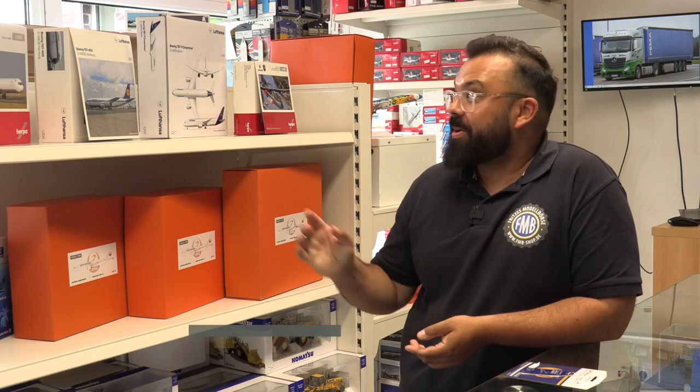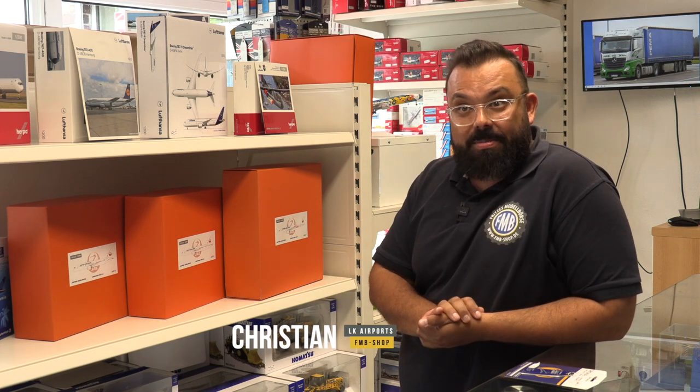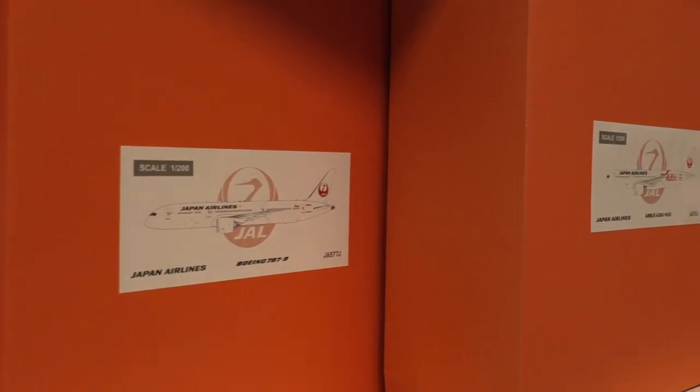And I can tell you that he is a little bit of a celebrity in our scene. So, ladies and gentlemen, welcome to LK Airports. We have quite a few aircraft in 1-500 from Herpa Wings. We also have 1-500 from JC Wings, and also in scale 1-200 and 1-400 from Herpa and JC Wings.